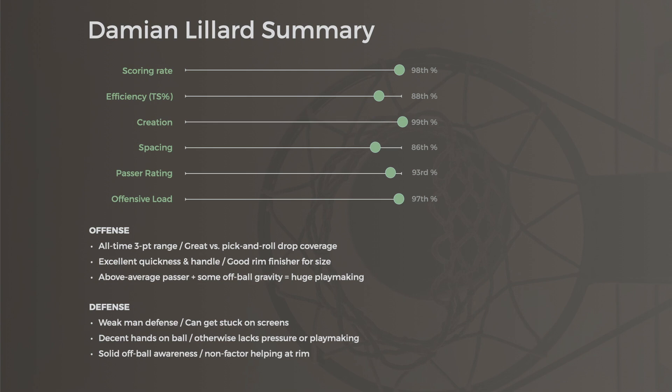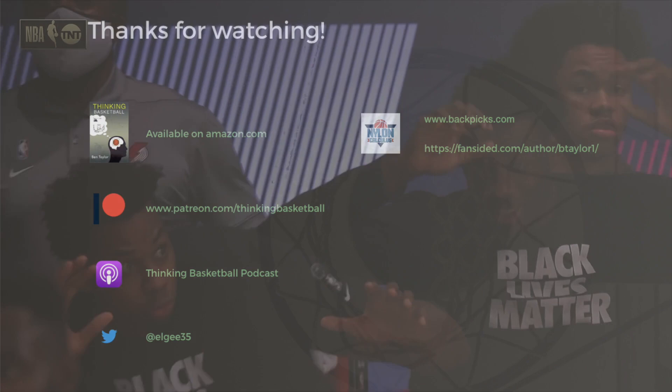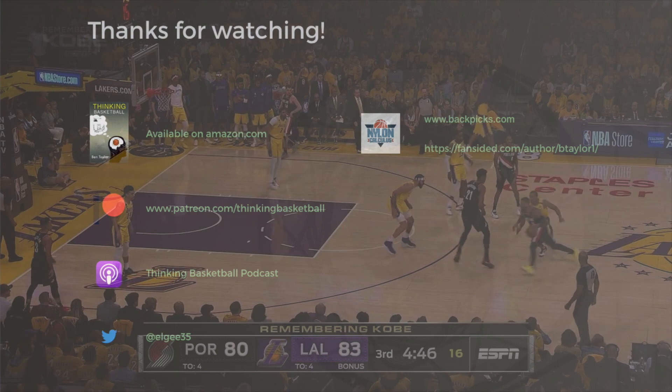Remember to check out theathletic.com/thinkingbasketball for that 40% off — it's a great way to support this channel, as is going to patreon.com/thinkingbasketball for additional content, historical stats, and more. Thanks to all the Patreon subscribers who make this possible. And as always, I hope wherever you are, you're having a great day.